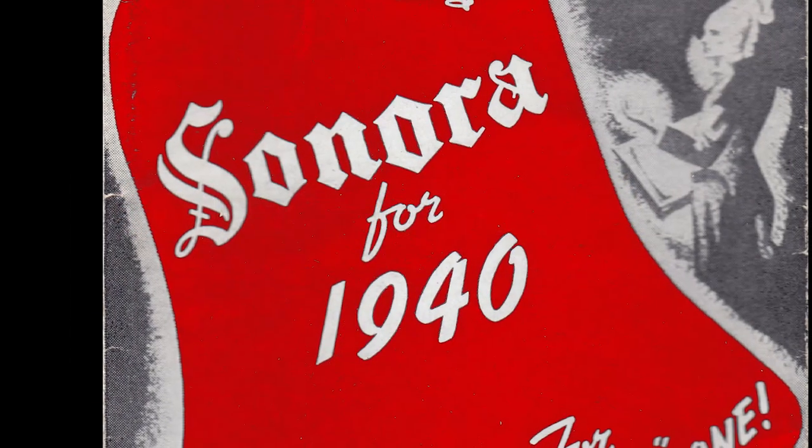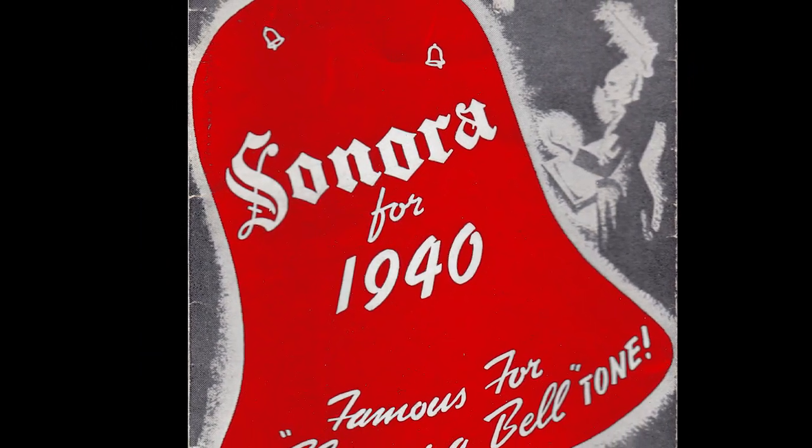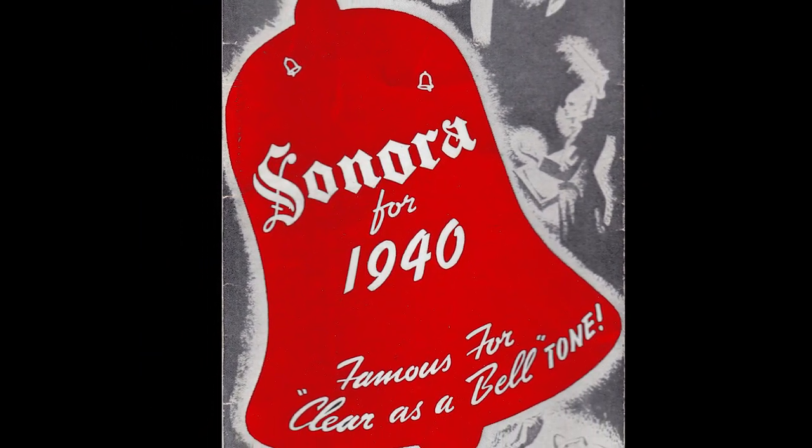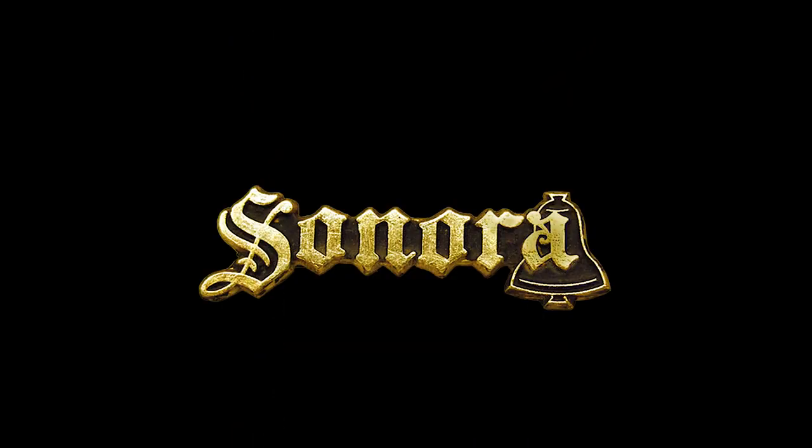This is a tough one, and I never would have guessed it. But Sonora was founded originally to make chimes — yes, chimes, like for chiming clocks. That's what the bell is doing there in the logo.